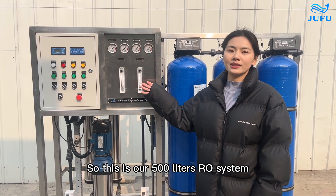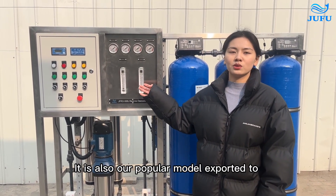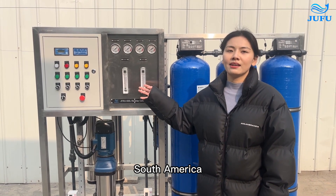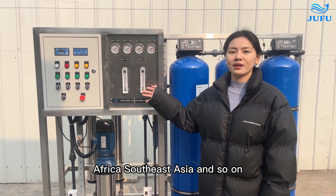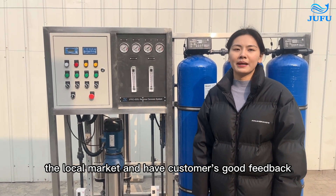So this is our 500 liters RO system. It is also our popular model, exported to South America, Southeast Asia, and so on. We have recognized the local market and have received customers' good feedback.